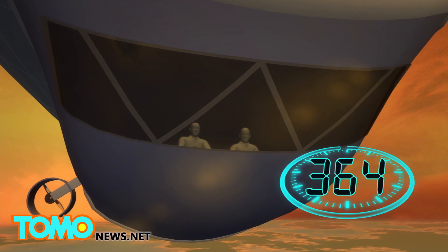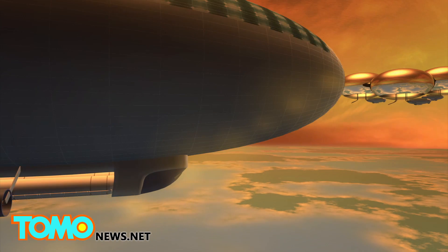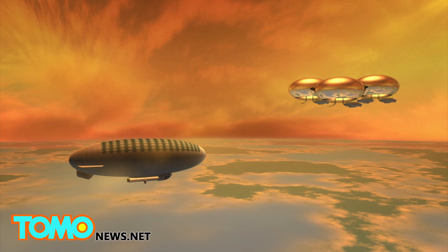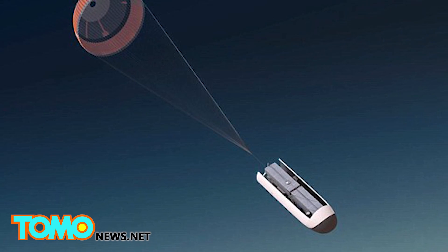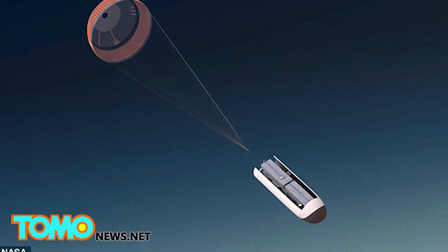If successful, teams of two astronauts would each spend a year floating above the planet, and eventually, in a more distant future, NASA would construct a floating city of airships for a permanent human presence. To develop a mission, NASA would use technology that currently or will soon exist, although NASA is a decade or two away from being able to launch such a mission.